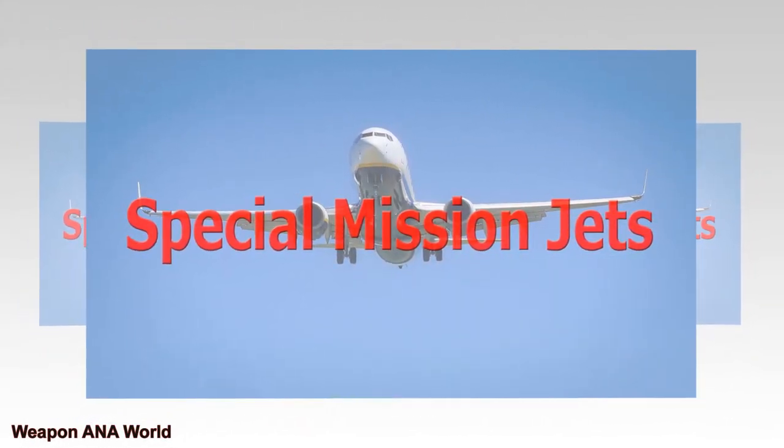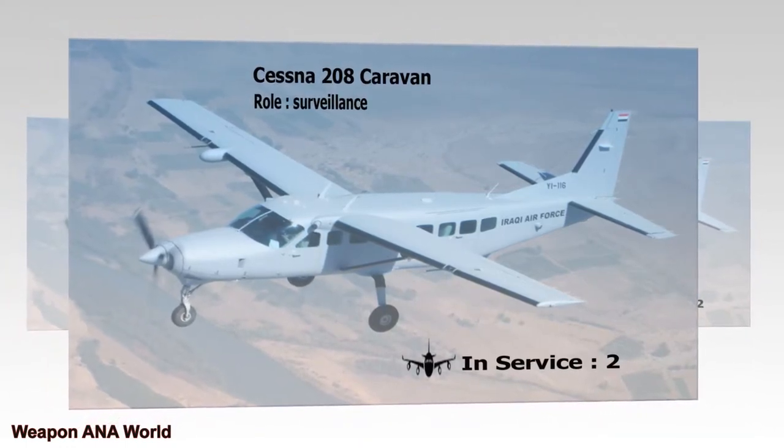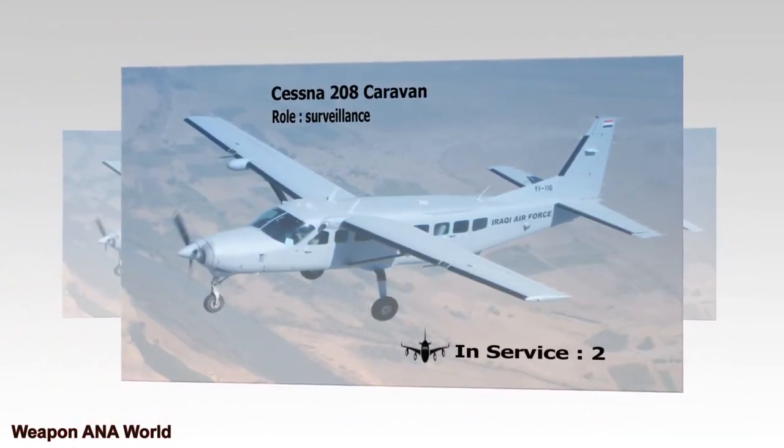Special Mission Jets — Cessna 208 Caravan. Role: Surveillance. In Service: 2.